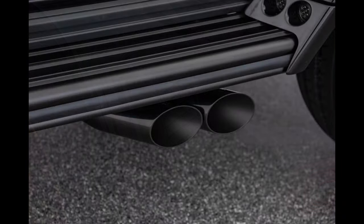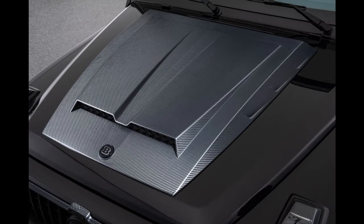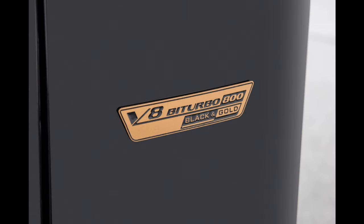Peak torque grows by 150 newton meters (111 lb-ft) to an impressive 1,000 newton meters (737 lb-ft) at a low 3,300 revolutions per minute. We exclusively use high-tech lubricants from technology partner Motul for the entire powertrain. The road performance is accordingly superior: from rest, the new Brabus supercar sprints to 100 km/h (62 mph) in just 4.1 seconds, and the top speed is electronically limited to 240 km/h (150 mph).